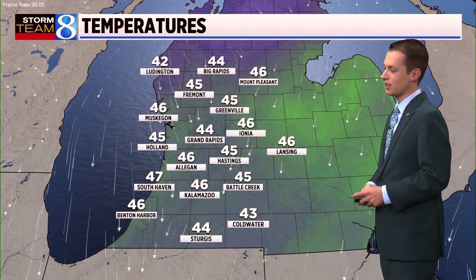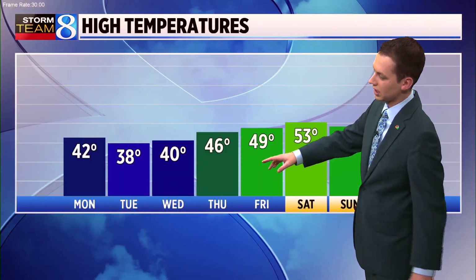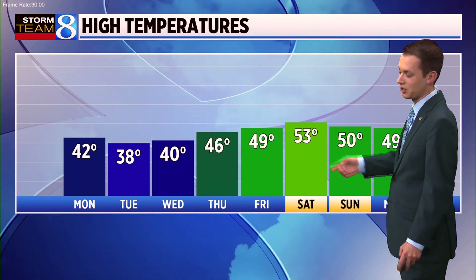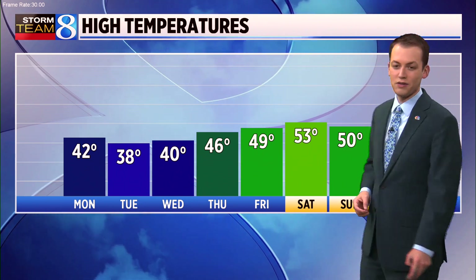44 in Grand Rapids, 46 in Kalamazoo and Muskegon, 45 in Holland and in Fremont. Temperatures bottom out for the final day of October. They do warm up a bit heading into next weekend, but not all that much. In fact, the warmest temperature we're forecasting is Saturday, and that's a high of only 53 degrees. So, it is going to remain rather cool.